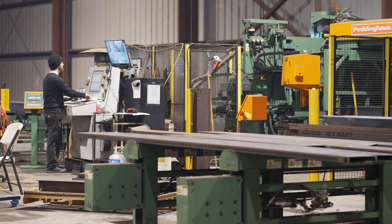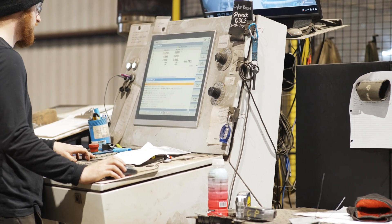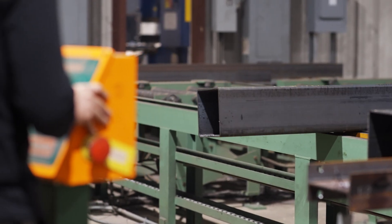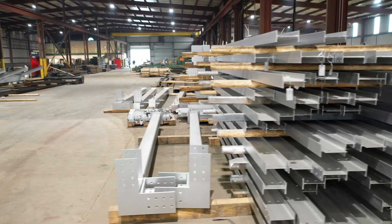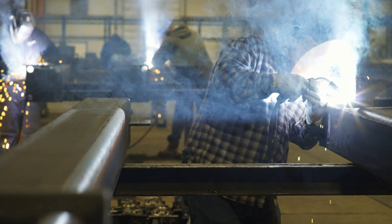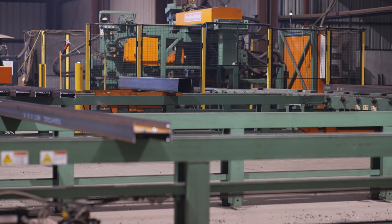I bring guys in who have never run a beamline, have never been in a shop — especially the younger people — and they are running it within a couple of days. They picked up on it pretty quick. The quality of stuff that we put out is much higher than others because of our attention to detail. It will eliminate a lot of the errors that come in fabrication. No more misreading the tape. As long as your file is correct, then what comes out of the machine is going to be correct.